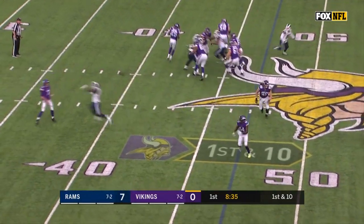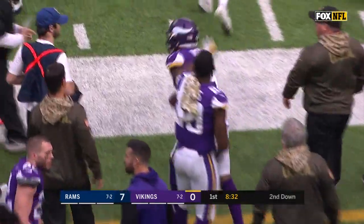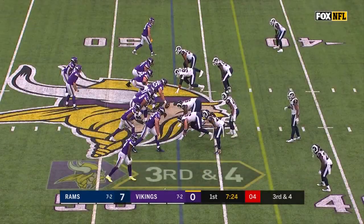Take to Murray. Keenum, under pressure, gives off to Diggs — he's got room — and Stephon Diggs is out about a yard shy of a first down. Shaking on that play.